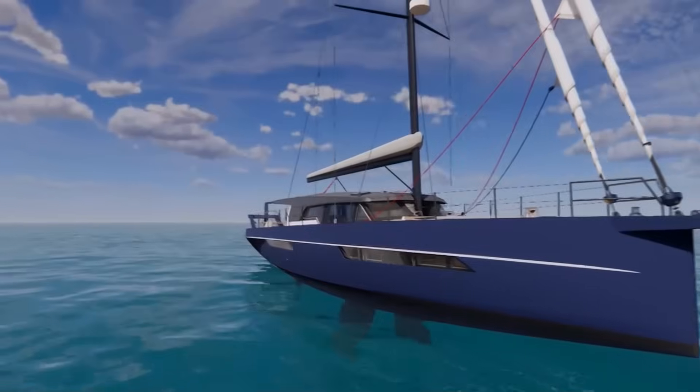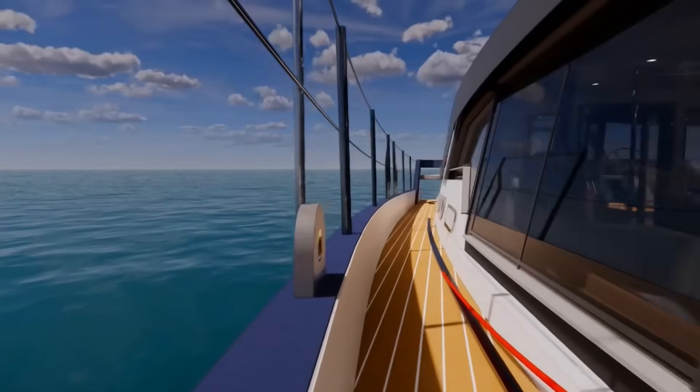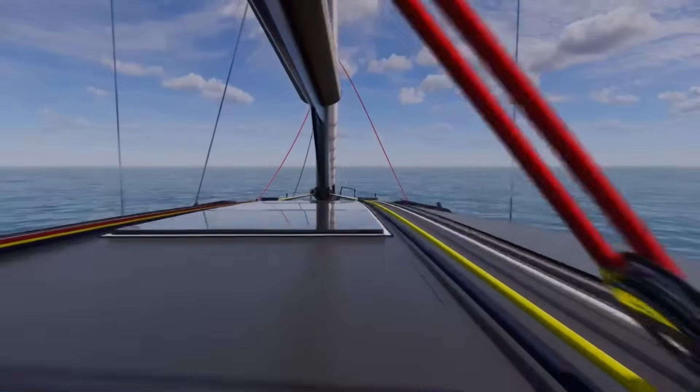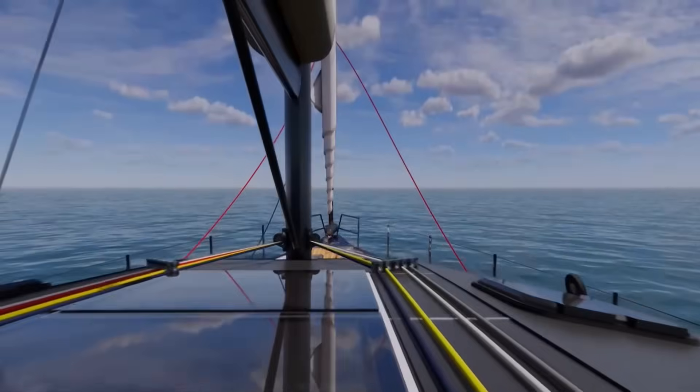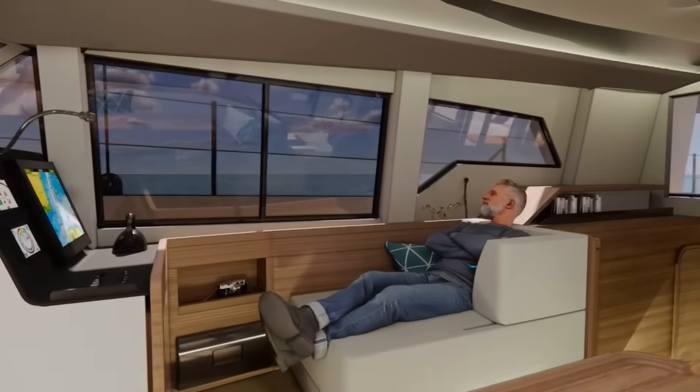In every boat there is a balance between performance, comfort, and safety. We want to see if we can push all three higher without sacrificing what makes an explorer yacht truly seaworthy, or having too many compromises on board. So here's the mission: we're going to design a 45 to 55 foot aluminium expedition monohull that can be sailed by a couple.